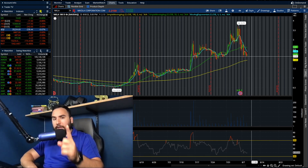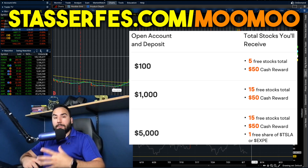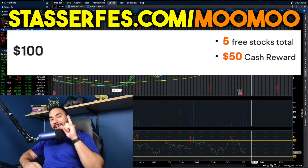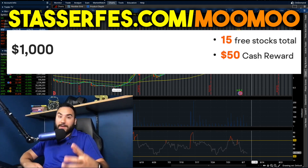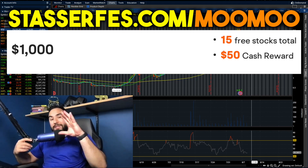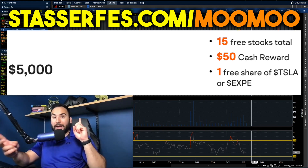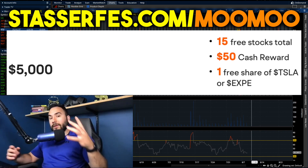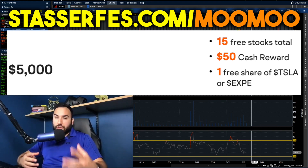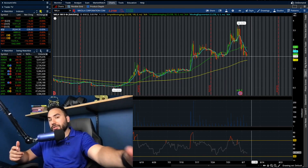Before you click off the video, don't forget to get up to 16 stocks from Moomoo — use that link down below. Once you open up your account and fund it with at least a hundred bucks, you get five stocks right off the bat. Fund at least a thousand dollars and you get 10 more totaling 15 stocks — each of those could be valued up to $2,000. Fund at least $5,000 and on top of those 15 stocks you also get a free share of either Tesla stock or Expedia stock, but that's only for a limited time. Full disclosure, that is an affiliate link — it helps out the channel. Check out my Patreon as well if you're interested. Cheers, I'll see you later.